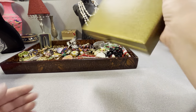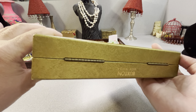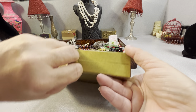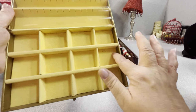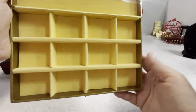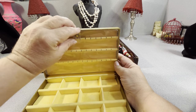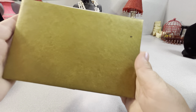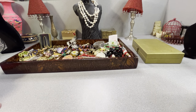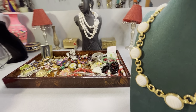Let me show you this box I got myself — this is going to help me store things. This is vintage Buxton USA. It clips open and has a velvety fabric interior — a place to put earrings or brooches and hang earrings. I will clean this and store some jewelry in it.